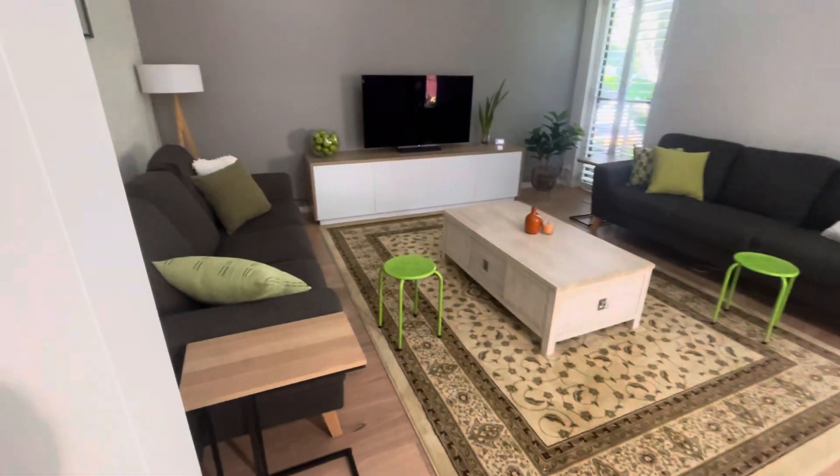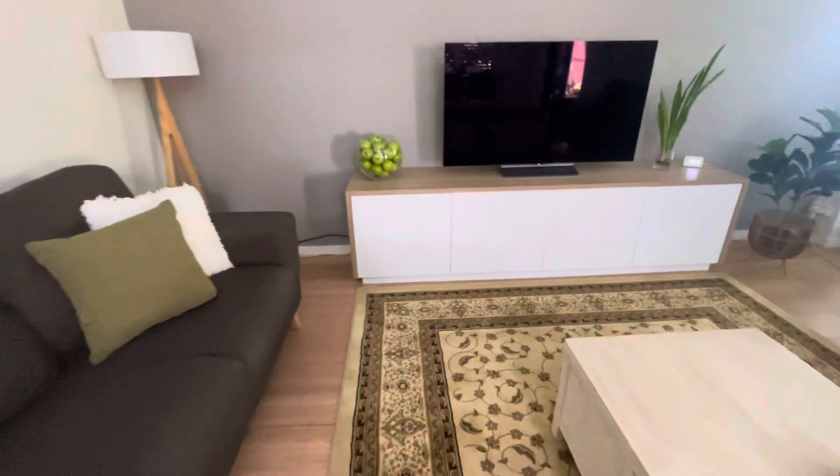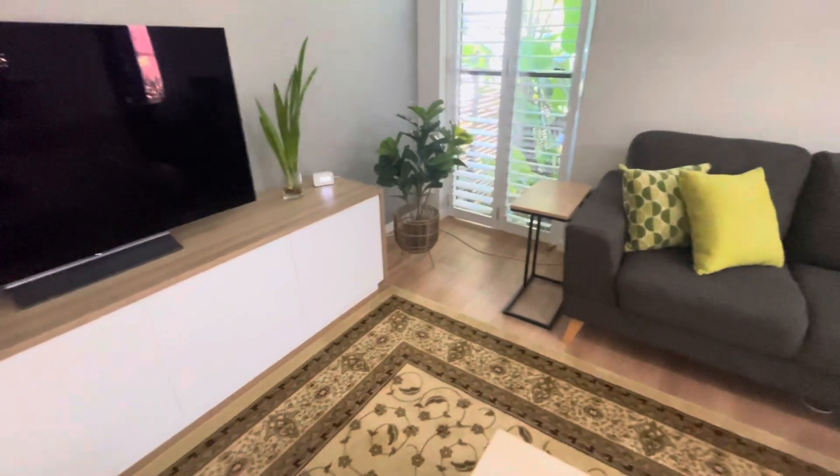Then we go into the lounge area. This is a permanent TV unit, so we caulked to the front of that. Got a nice 5mm caulk there — it's a silicone caulk, so it gives you a little bit of movement.